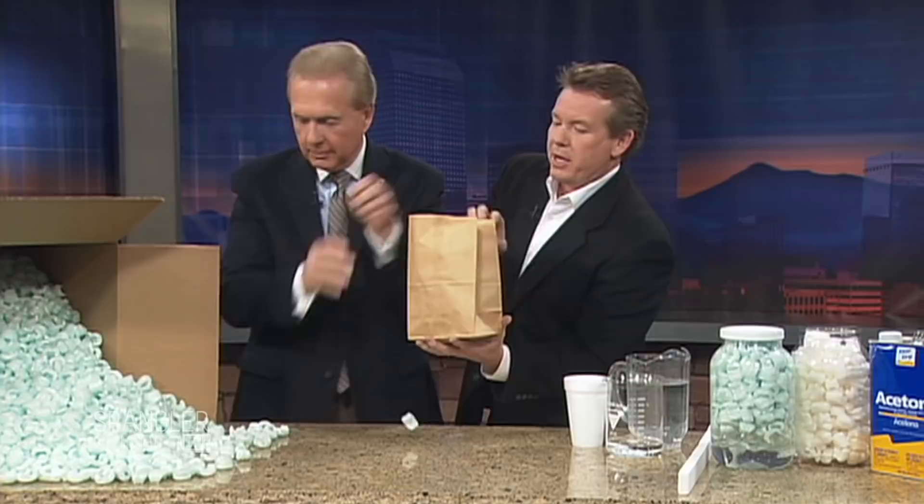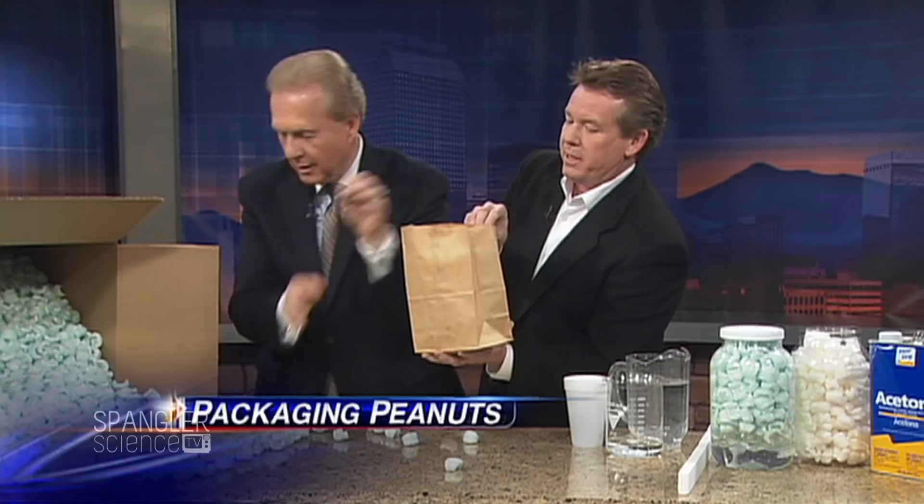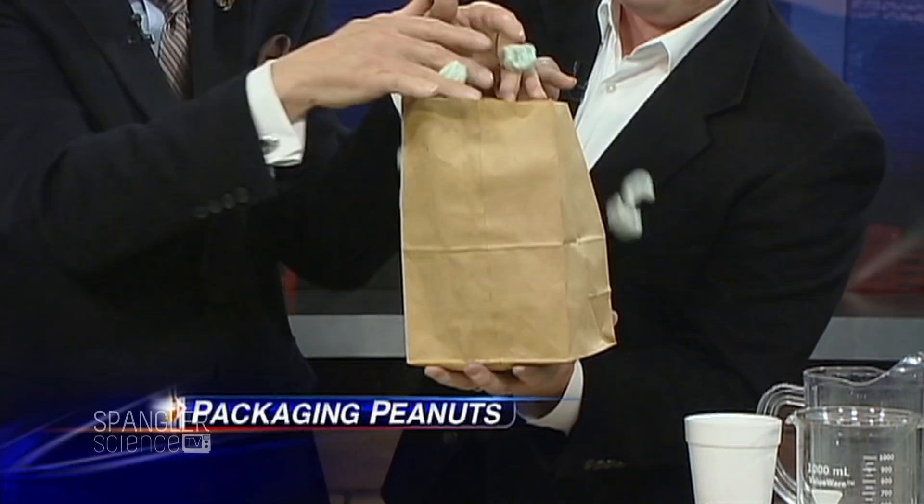Do me a favor — take the packing peanuts from here and fill the bag. Would you do that for me? So fill the bag. As soon as the bag is filled, then we can stop. It'd be nice if you could get them in. There you go. Good. You're doing great. Keep going.